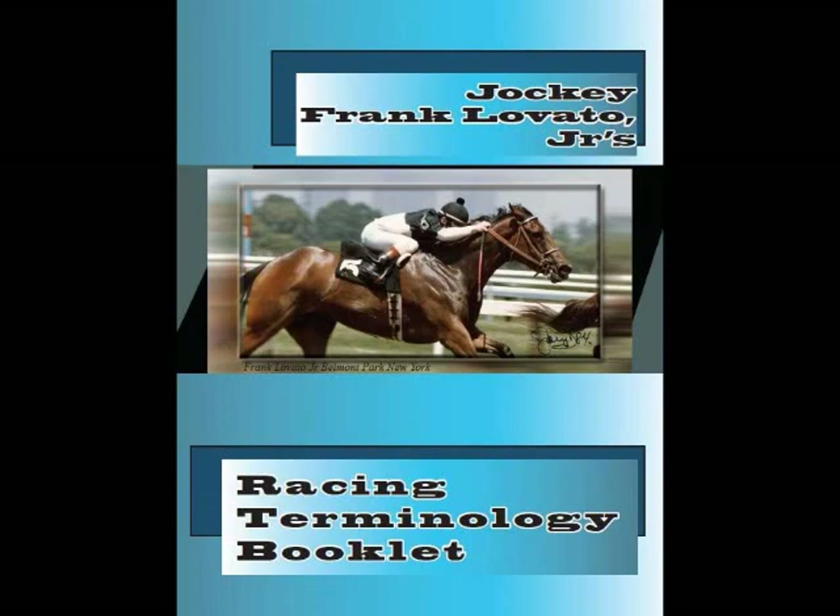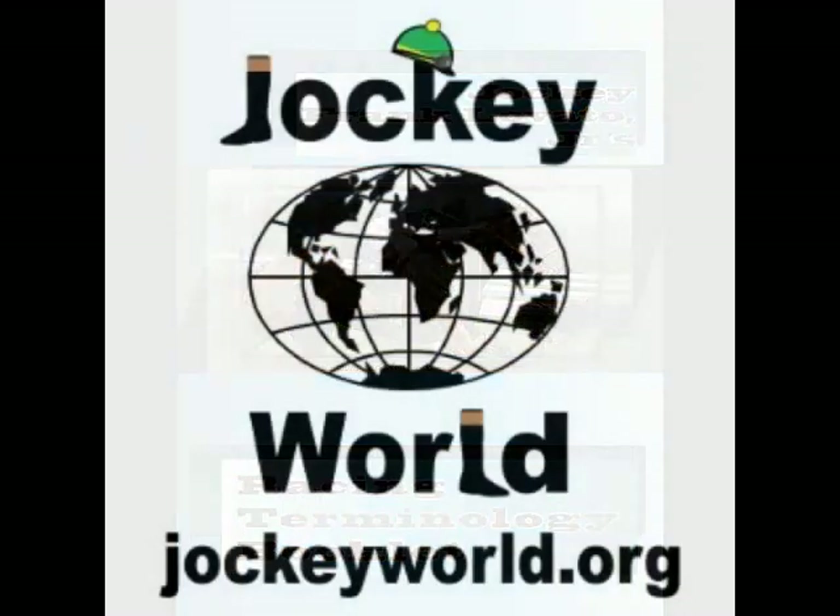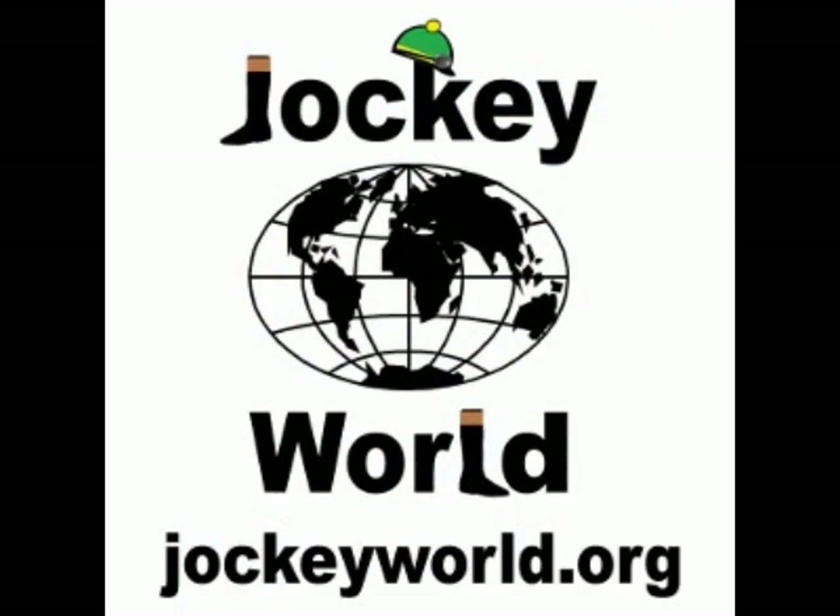For more information, or if you would like to sponsor some of our terminology clips, please email info@jockeyworld.org. You may also be interested in Frankie Lovato's Racing Terminology Booklet, which is for sale in the Jockey World store and available at jockeyworld.org. All proceeds go to Jockey World, a 501(c)(3) nonprofit organization.